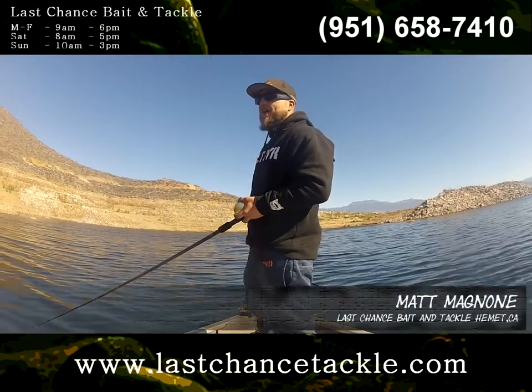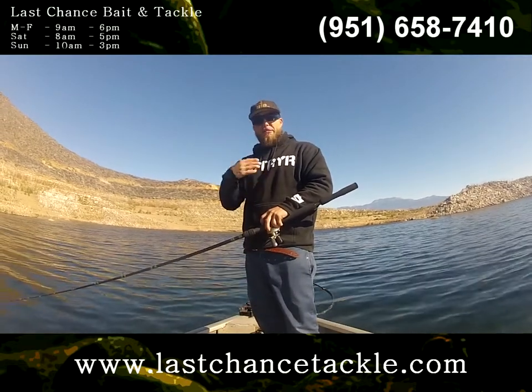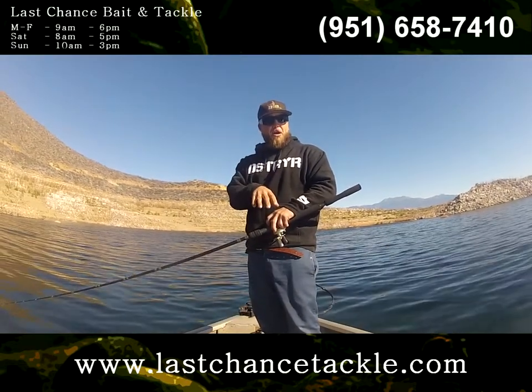Hey guys, this is Matt from LastChanceTackle.com. A lot of guys walk into the tackle shop and they kind of have an inability to separate themselves from the individual spot they're fishing.